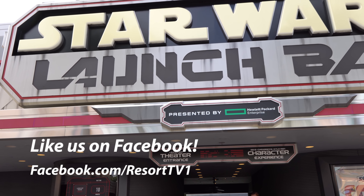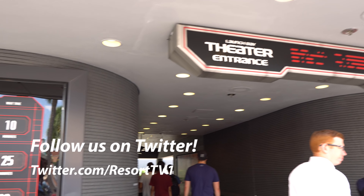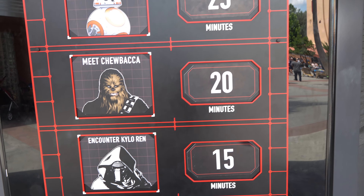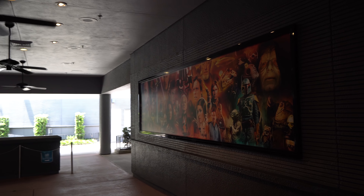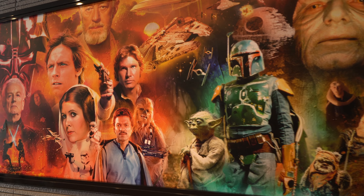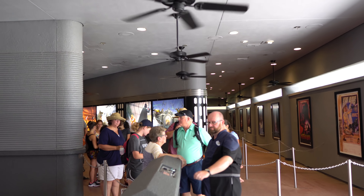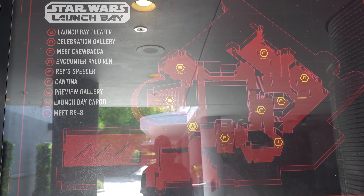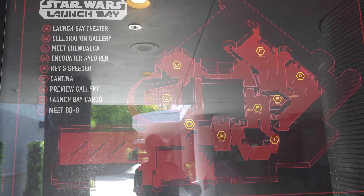Most of you who've already been in the Launch Bay know that as you come in, you have two different choices: you can go to the theater, or you can go to the characters. We have character wait times here, and the theater's pretty cool — if you haven't done that, you should. There's a map with your theater, gallery, Chewbacca, Kylo Ren, Ray Speeder, the Cantina, Preview Gallery, Launch Bay Cargo, and BB-8.